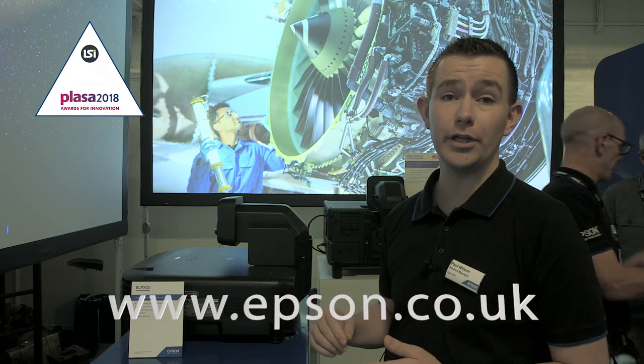Overall for the awards entry, the 1755U is a top pick for rental and staging customers and high brightness, large screen fixed installations. The LX-02 lens is a unique proposition, and when paired together they're a superb choice for both rental companies and fixed install alike. For more information, visit www.epson.co.uk.